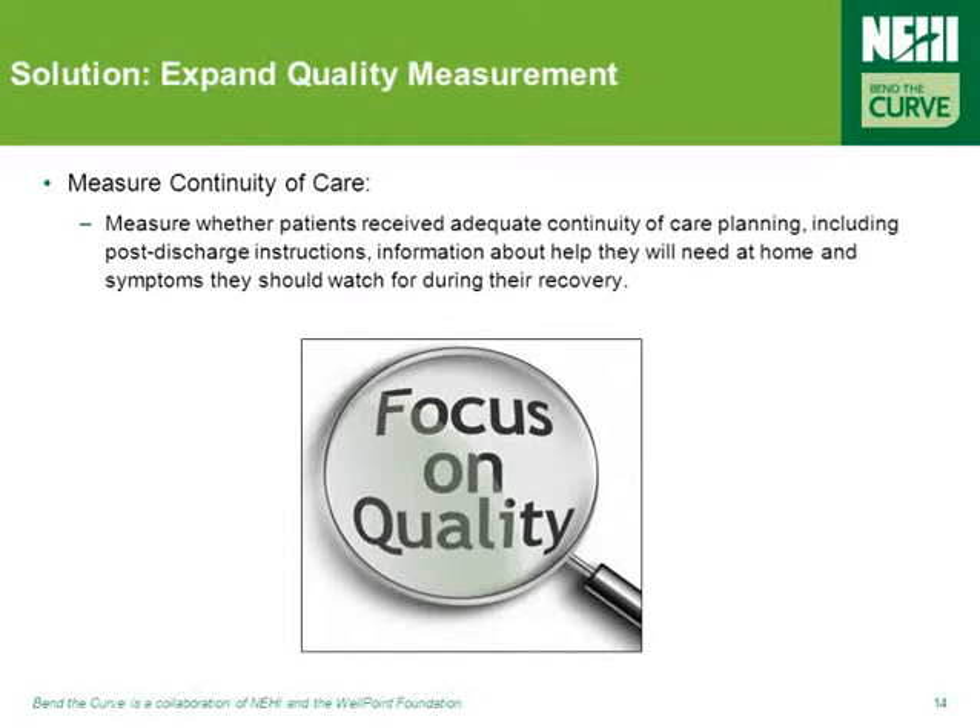One final promising way to prevent hospital readmissions relates to creating new readmissions-based quality measures. One such approach would be to measure whether patients received adequate continuity of care planning upon leaving the hospital, including proper post-discharge instructions.